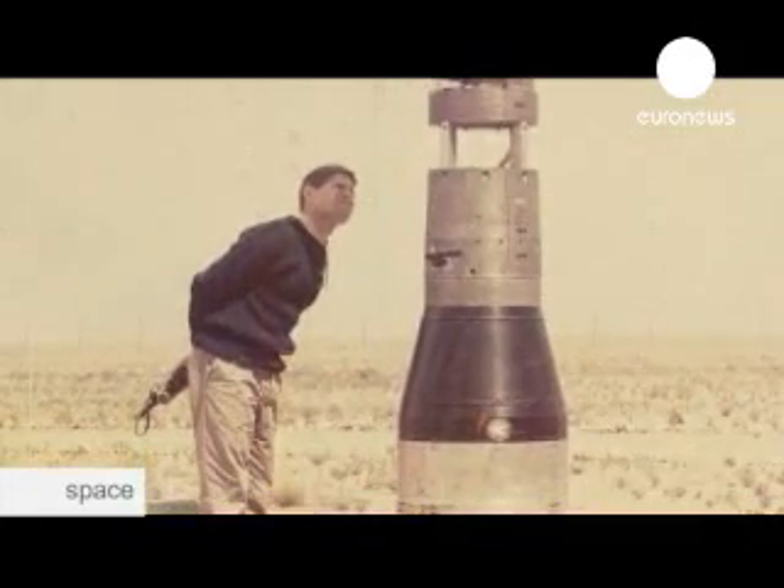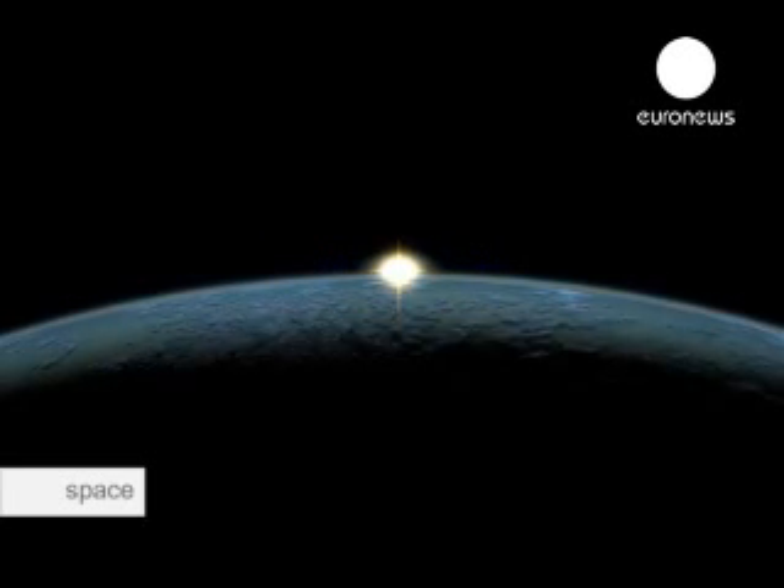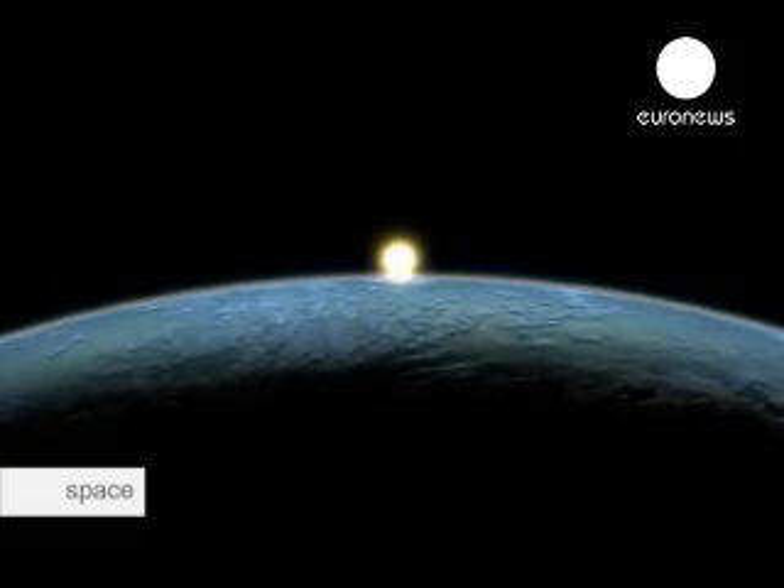The sun is in fact a very ordinary star. It's a medium-sized star which is 4.5 billion years old and which emits light by a process of nuclear fusion. So the sun is a star and also a thermonuclear factory.